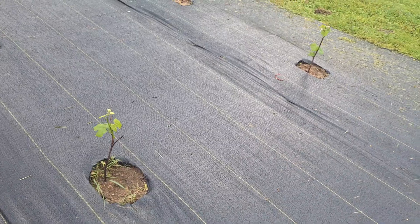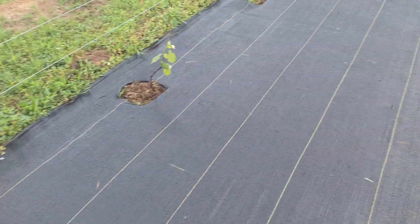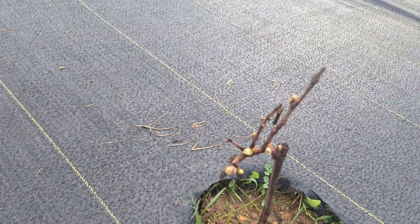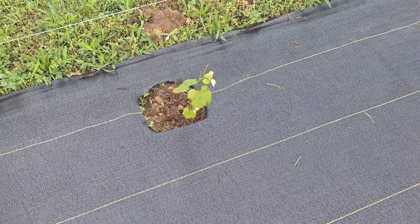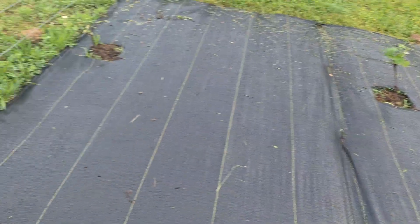So it looks like just about everything is coming out. Here's one I had concerns with, but as you can see, it's finally getting some buds on it, which is outstanding. Everything seems to be doing quite well. I'm very tickled with the results.